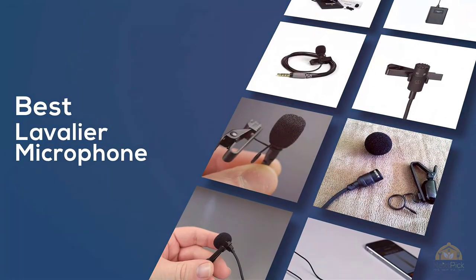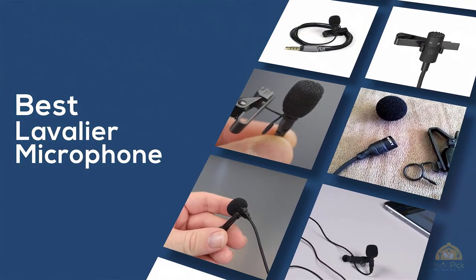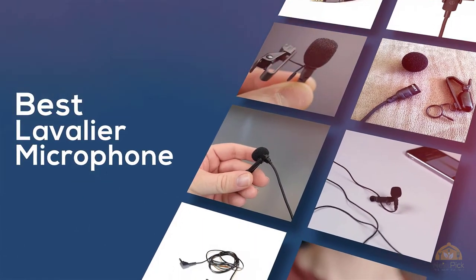If you are looking for the best lavalier microphone, here is a collection you have got to see. Let's get started. At any time you can click the circle for more info and real-time deals.